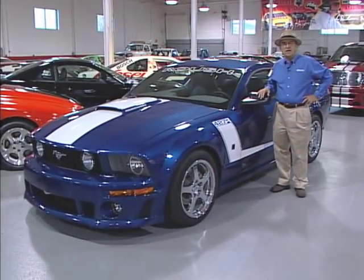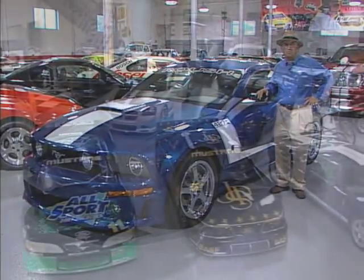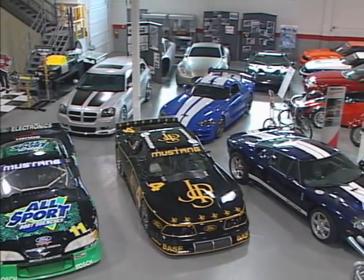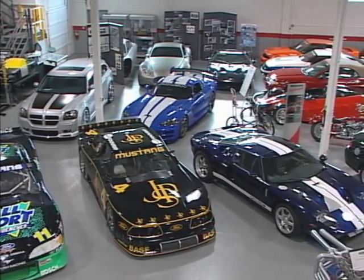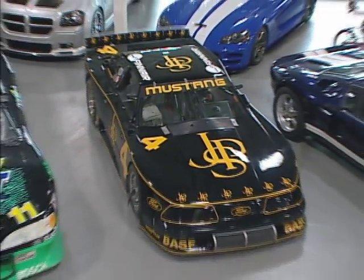Welcome. You find me today at the Roush Collection in Livonia, Michigan. We've got more than a hundred of our prized automotive artifacts here — race cars, pace cars, drag race cars. We've got three Ford GTs in here reminiscent of the GT40.